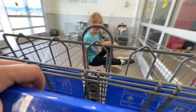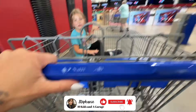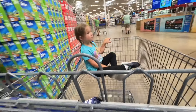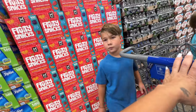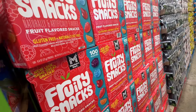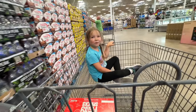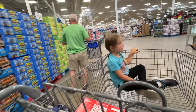Hi everyone, thank you for coming back to my channel. I'm Stephanie if you're new here. We are going to take a trip to Sam's Club today and we are going to pick up the things that they needed for the month of August.